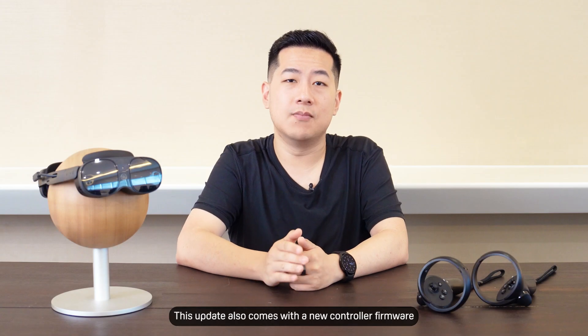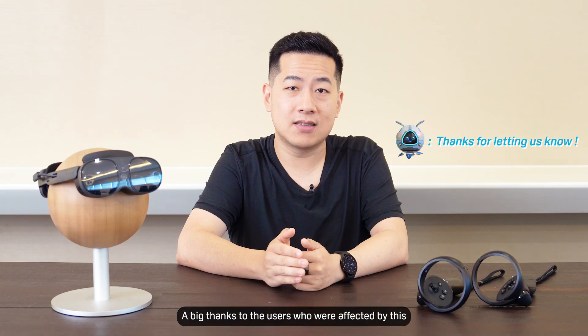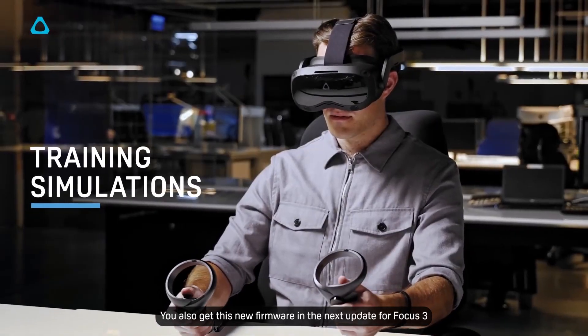This update also comes with a new controller firmware which fixes a standby bug which occasionally causes controllers to stay awake and consume too much power when not in use. A big thanks to our users who were affected by this and reached out to us about it. Focus 3 users, you'll also get this new firmware in the next update for Focus 3.